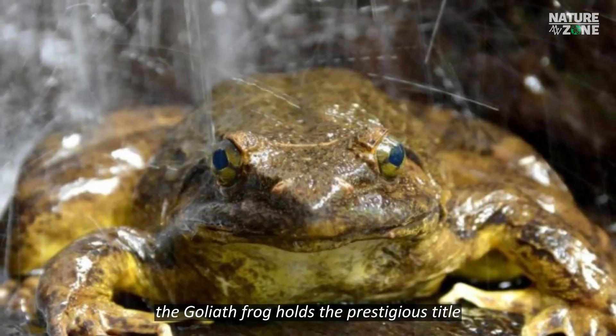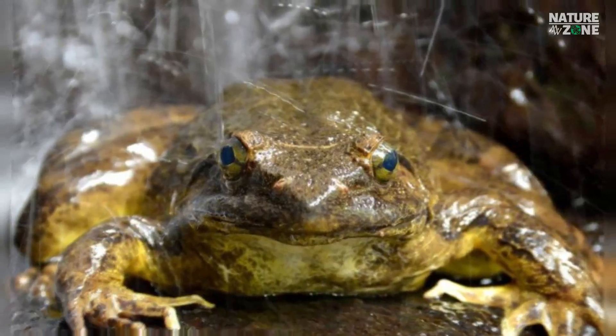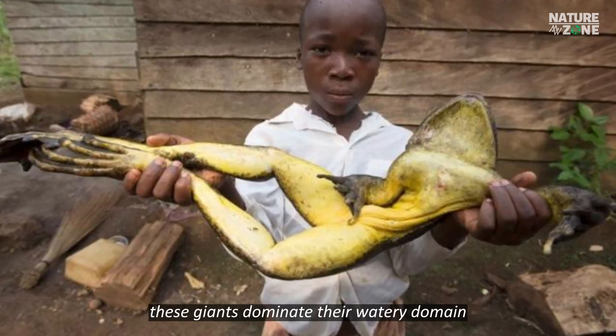The Goliath Frog holds the prestigious title of the largest frog species on our planet. With lengths reaching up to 12.6 inches and weights exceeding 7 pounds, these giants dominate their watery domain.